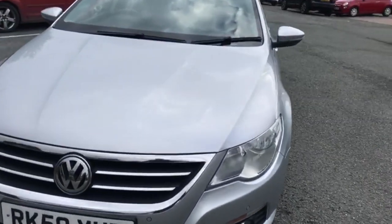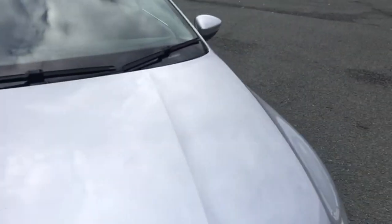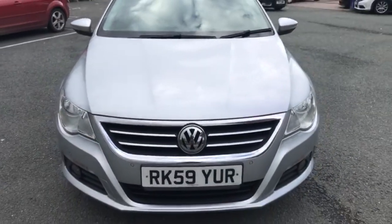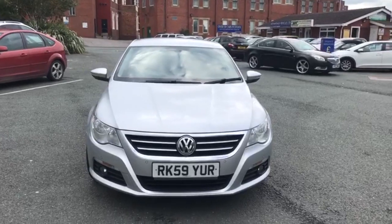Going on to the bonnet. That's the 59 Volkswagen Passat CC.